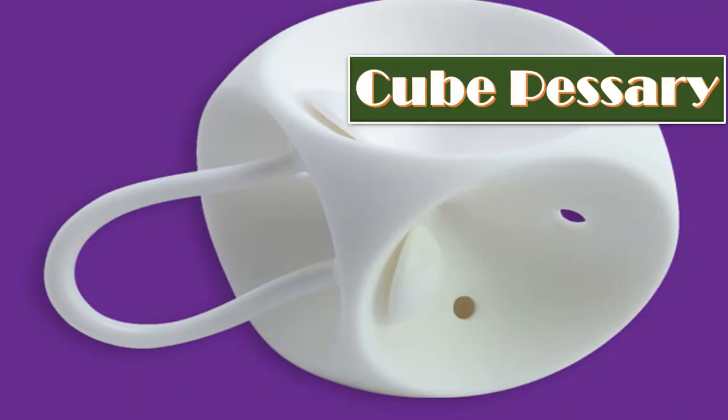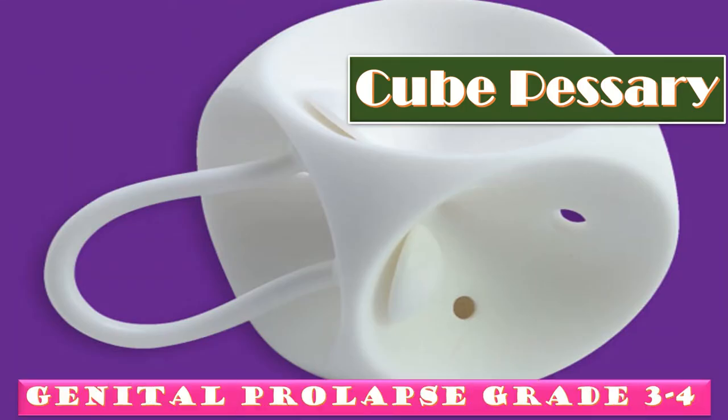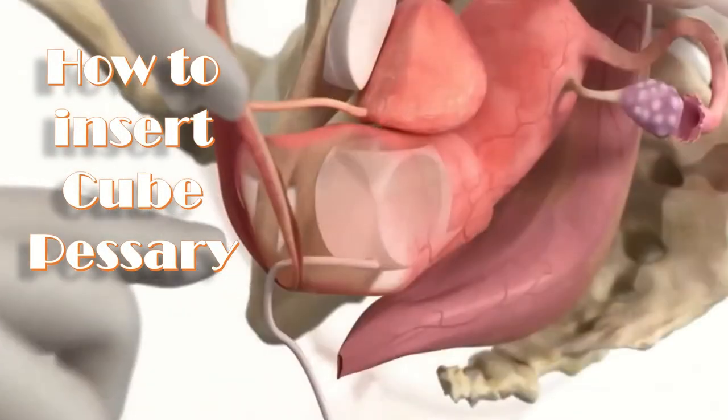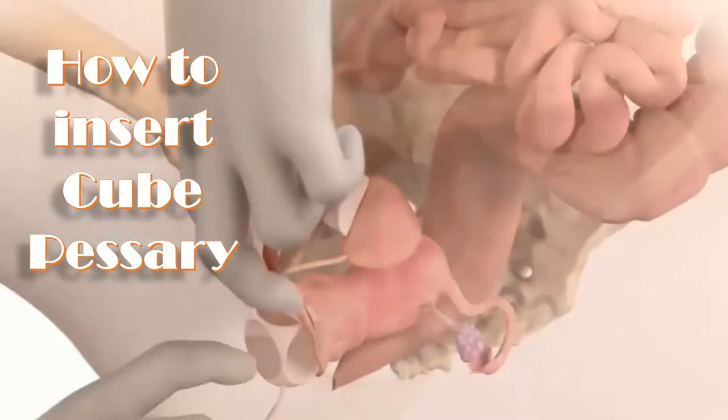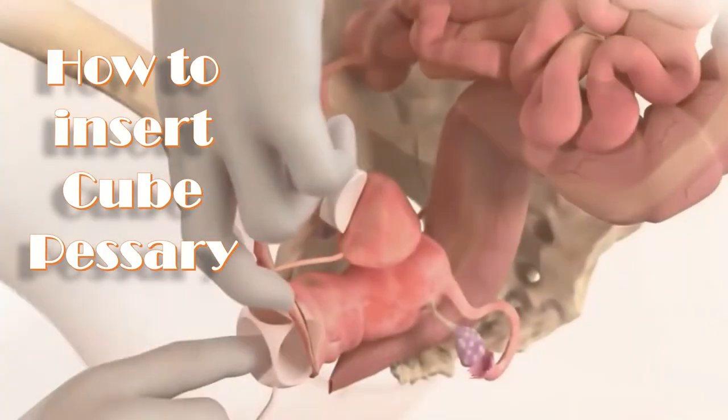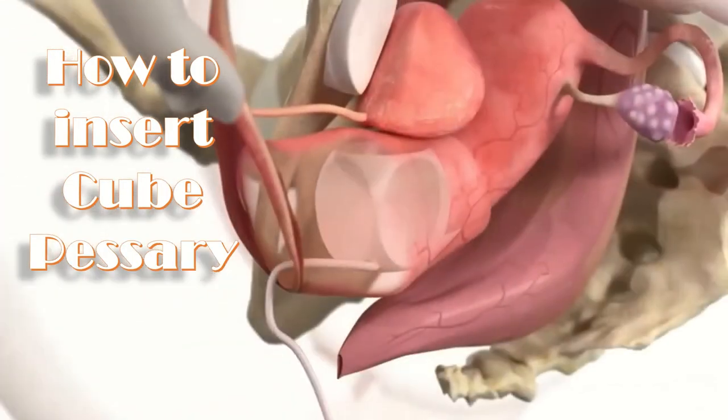The next type is the cube pessary, indicated for genital prolapse of grade 3 and 4. To insert the cube pessary, hold it between the thumb and index finger, compress and insert inside the vagina. The cube pessary must be removed daily.